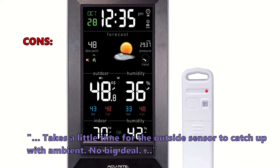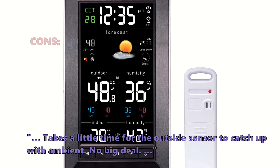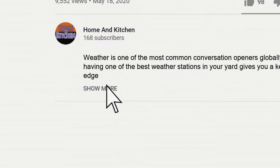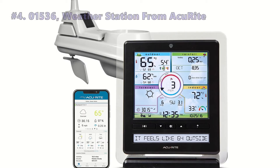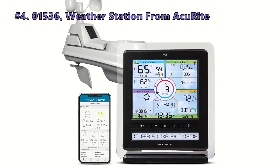It takes a little time for the outside sensor to catch up with the ambient temperature, but that's no big deal. If you are interested in any of the weather stations on this list, we have included the links in the description box below. Fourth on our list is the 01536 weather station, also from Acurite.